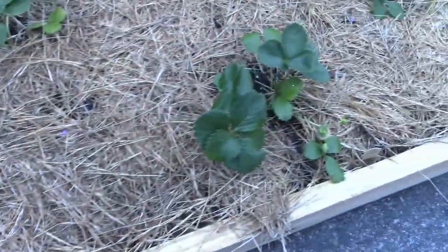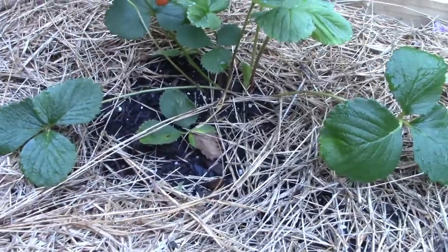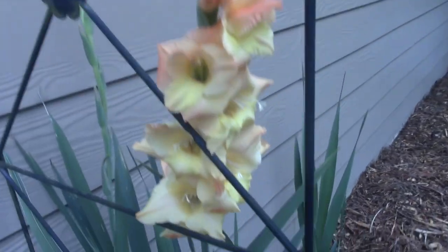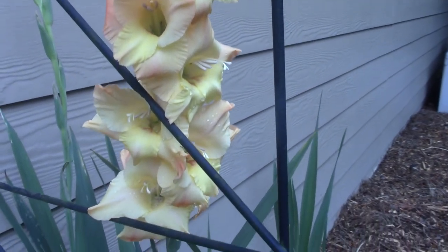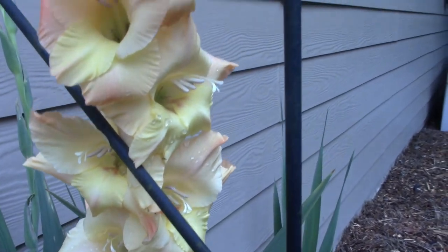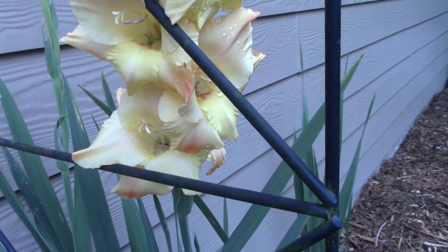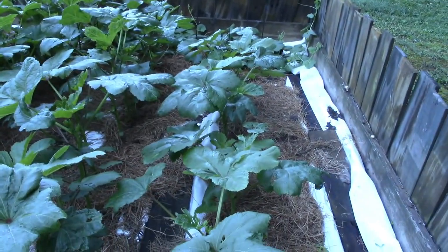Strawberries are still plugging along — they've got a few little strawberries on them. They're doing well. Oh, there's my first weed in the strawberries! This one has a little strawberry on it. And a new arrival: gladiolas that I planted last year — actually maybe two years ago — but they're blooming. Look how beautiful those are.